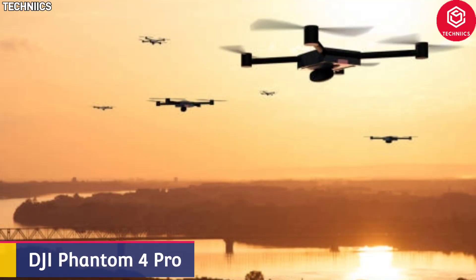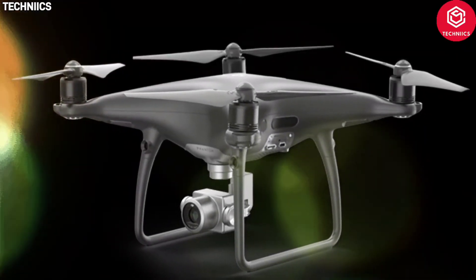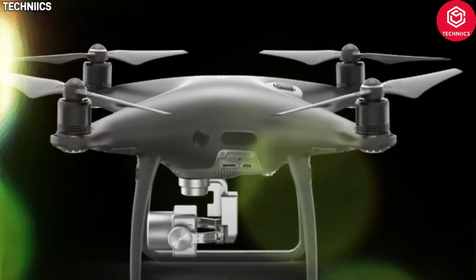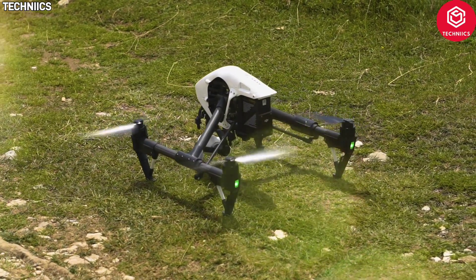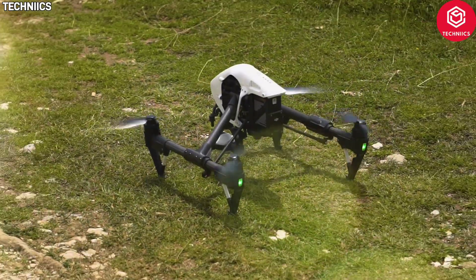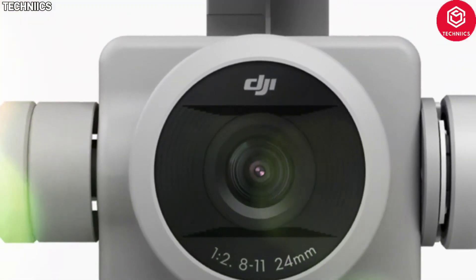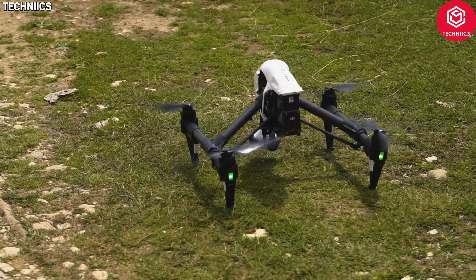Number 2: DJI Phantom 4 Pro. The Phantom 4 Pro is equipped with an f/2.8 aperture mechanical shutter and a large 1-inch sensor, combined to produce brighter, sharper, and more detailed imagery. In addition to recording cinematic 4K video at 60 frames per second with advanced compression and a wider dynamic range for stunning slow-motion aerial videos, this drone has light-bridge technology installed that automatically detects interference sources and switches transmissions for greater reliability.